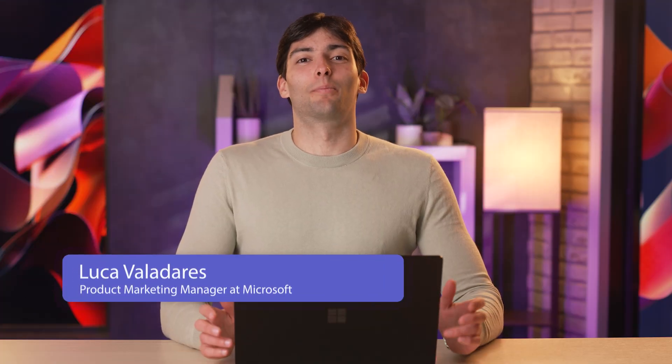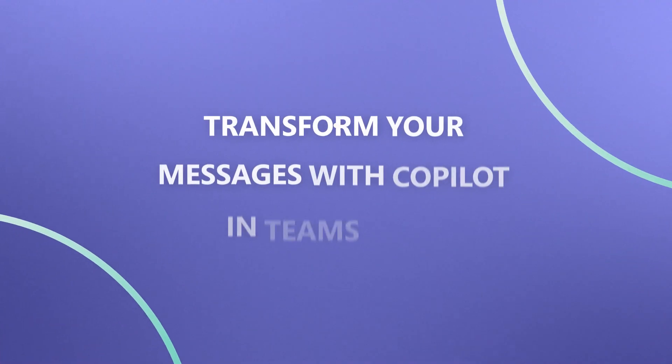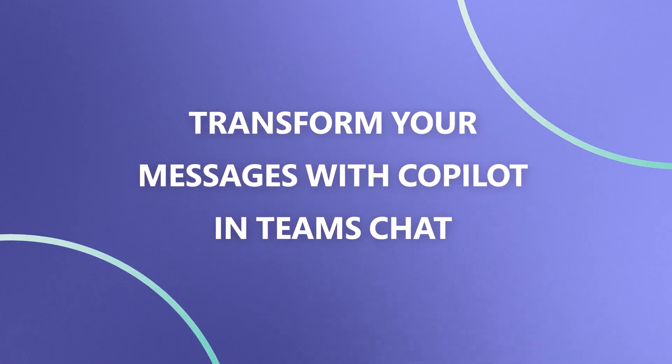Hi, I'm Luca, a product marketer for the Microsoft Teams team. I can't tell you how often I've been pressed for time while trying to send a thorough but simple message to my coworkers on Teams. Often I'll end up with spelling errors or the wrong tone for the group and have to go back and rewrite my message tons of times.